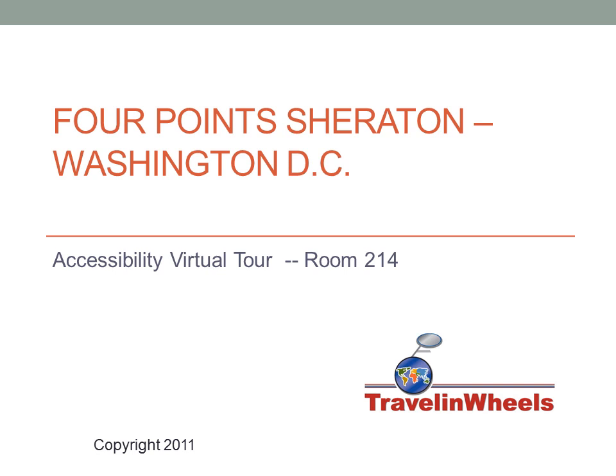Welcome to Travel and Wheels Accessibility Virtual Tour of Room 214 at the Four Points Sheraton in Washington, DC.